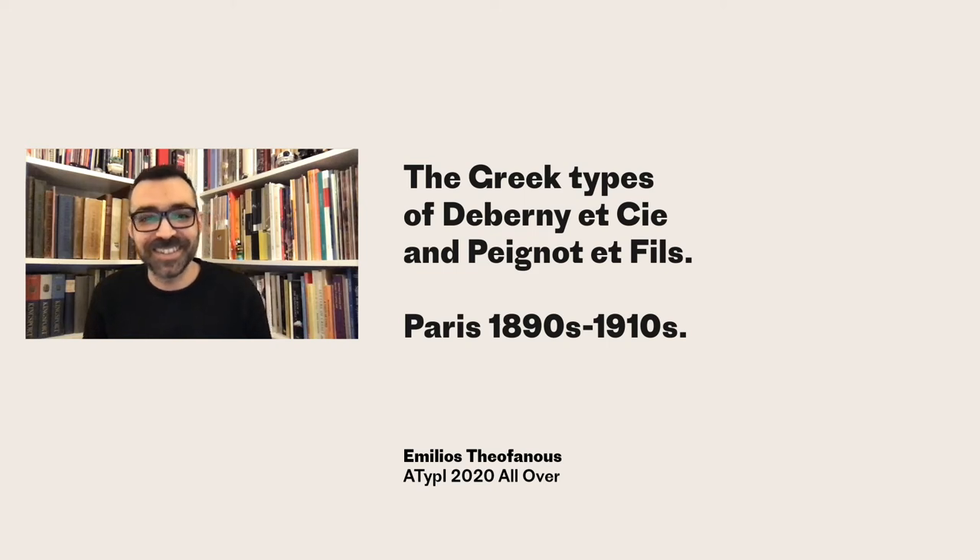Hello everyone and thanks for joining. This talk is all about the beautiful and rather extensive collection of Greek types offered from the prominent French foundries of De Bernier-Béignon. My ongoing research on this subject covers more than four decades up to the 1930s, and it's by far still non-exhaustive. For this talk, in order to dive into a few more details, we will focus on the first decade and a half of the 20th century.